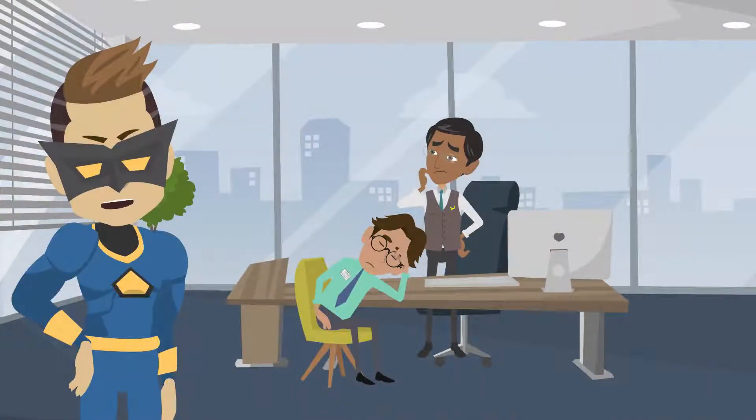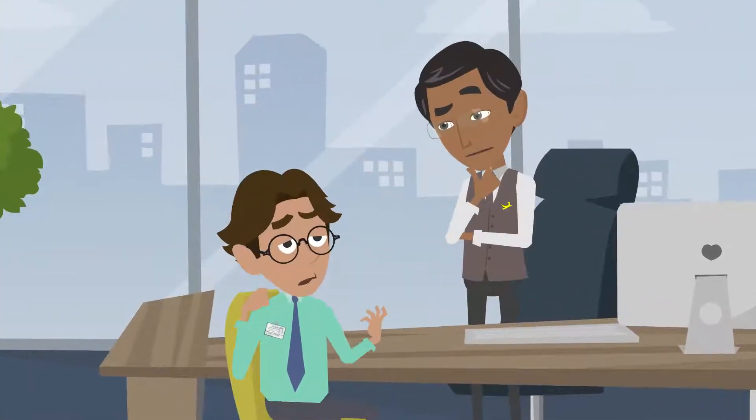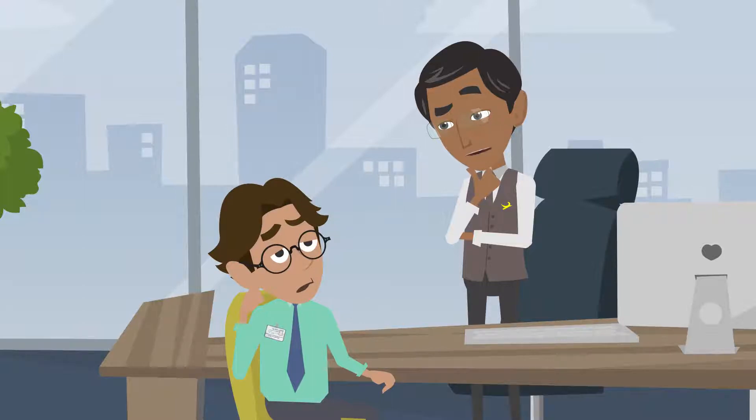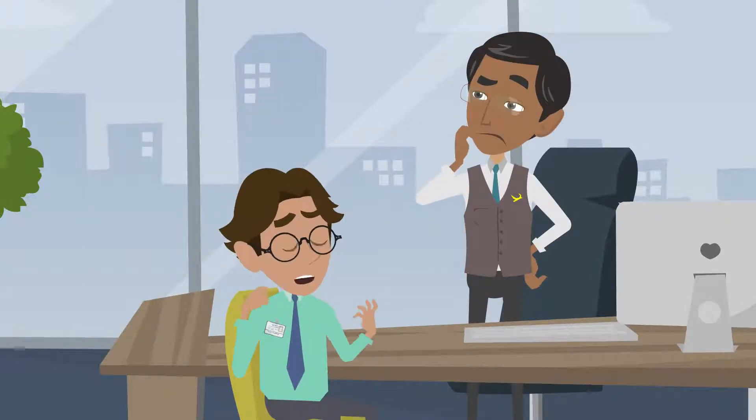Bill has just been called into the controller's office. One of his transactions is in question. That was a pretty big P&L hit. Why did you make that entry? I didn't make that entry. I think someone stole my credentials.